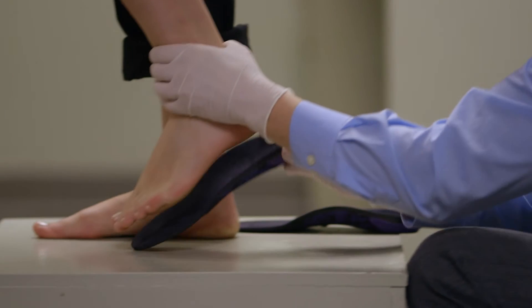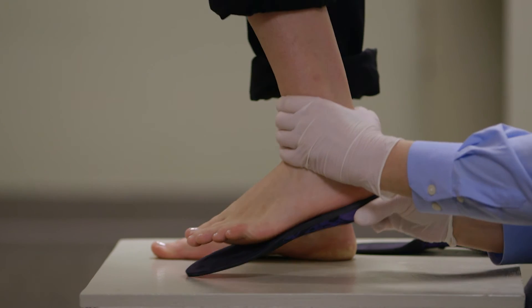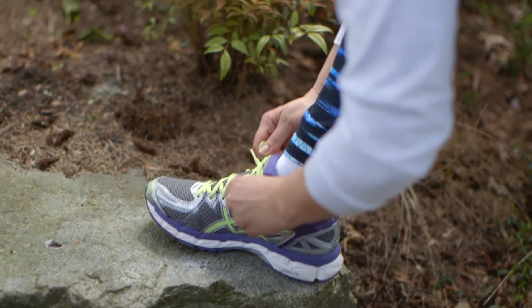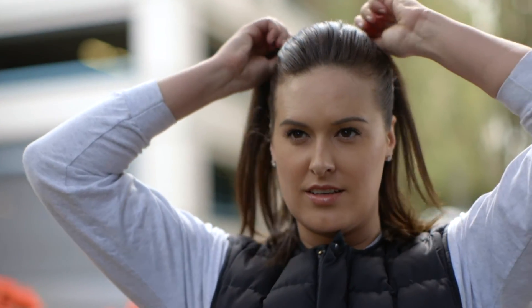If I can actually provide my patients with an orthotic that really reduces these pathologic forces, then they are back at their activity faster, they're exercising more, they're healthier, and their quality of life is just better. It makes me feel like I did my job for them.